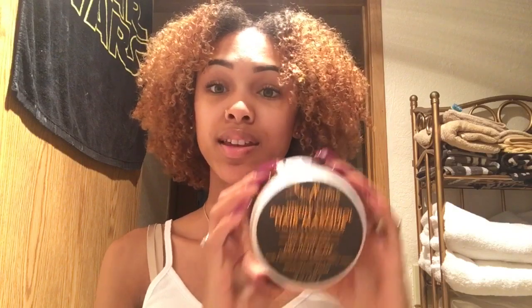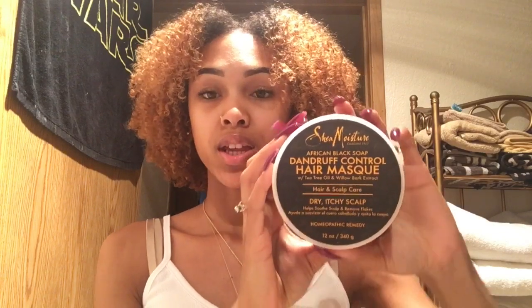For the dry, itchy scalp benefit, I went ahead and massaged my scalp so it could work its magic. I haven't had any problems with my scalp in the last four days — I didn't add any oil or anything extra, and my scalp feels good, not itchy. So I'm guessing it did what it's supposed to do. That makes it my fifth favorite deep conditioner.